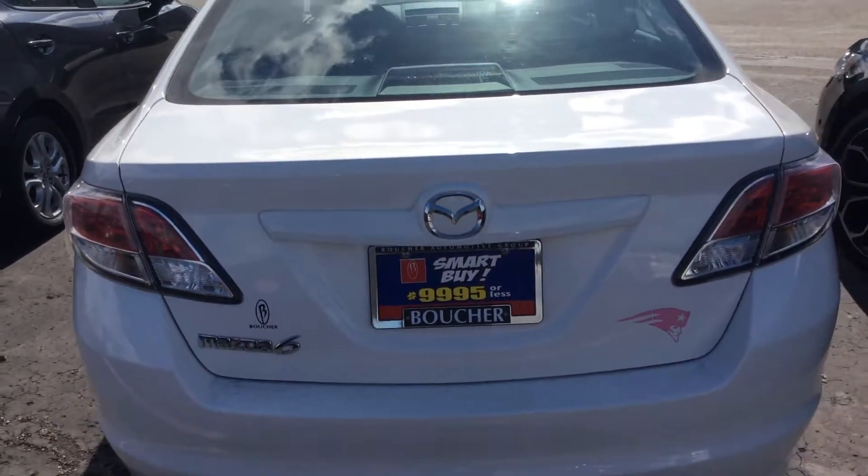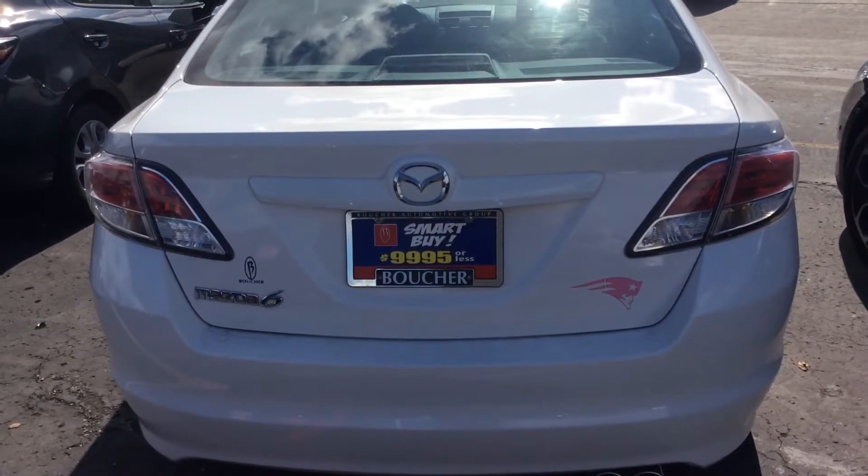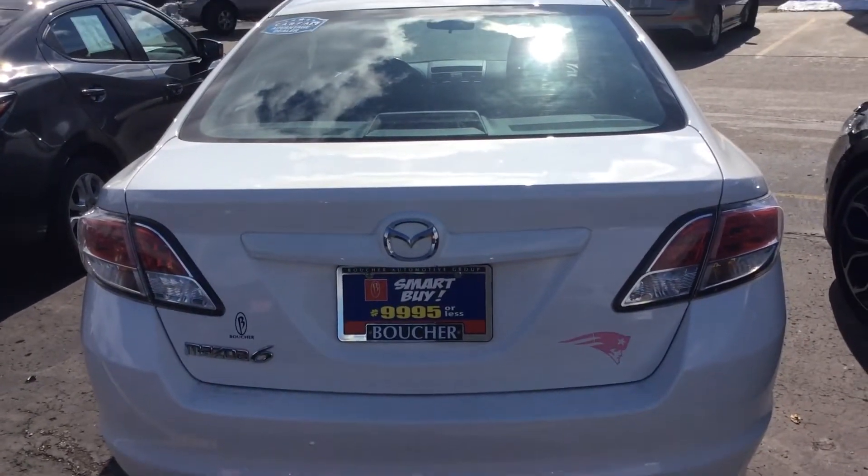Again, Mazda 6, Boucher Imports. Pete Caruso, 262-886-2886.